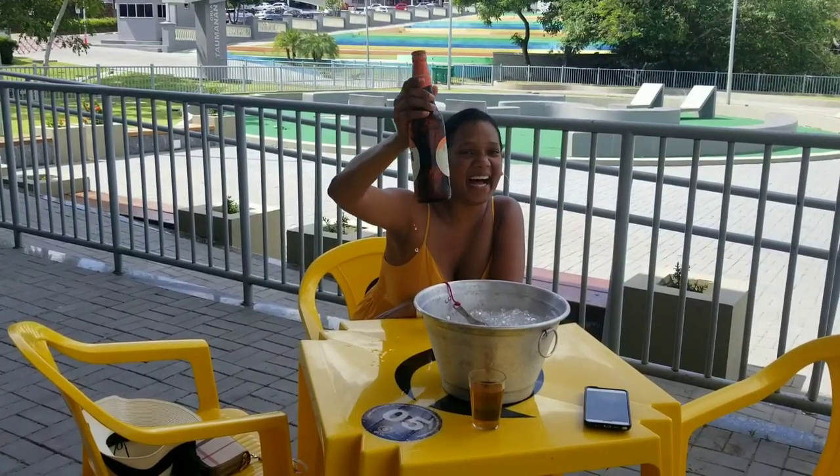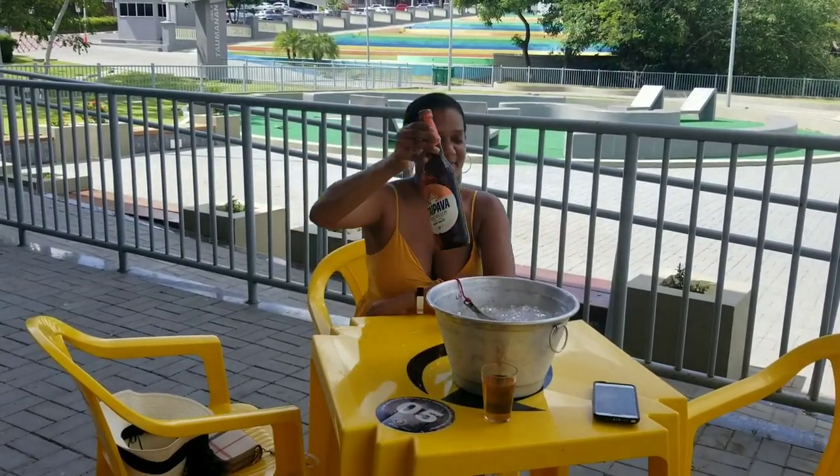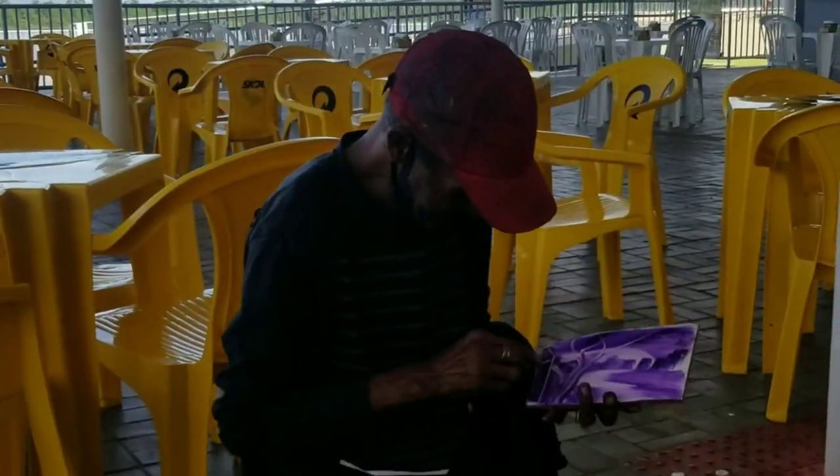There are a few bars and restaurants out here. Of course, I stopped for some Brazilian beer and an amazing view.